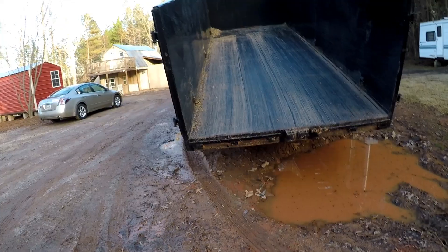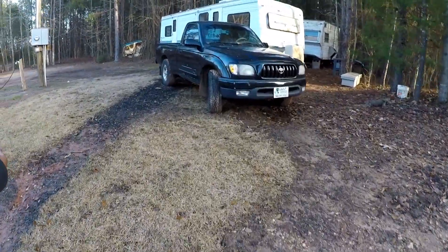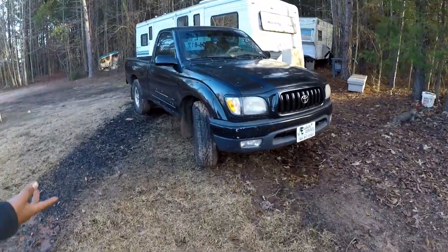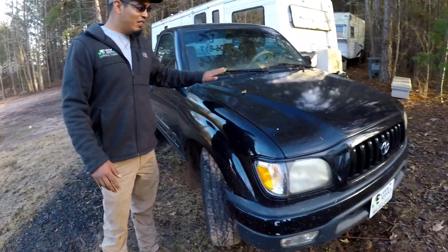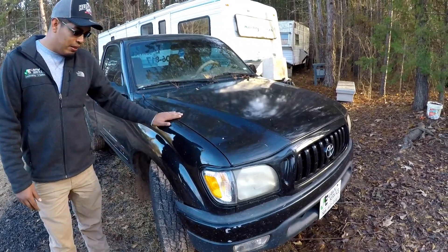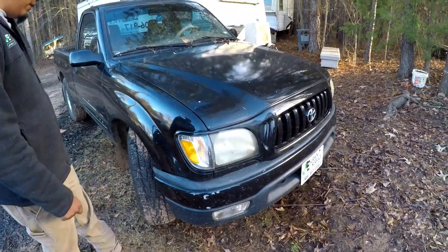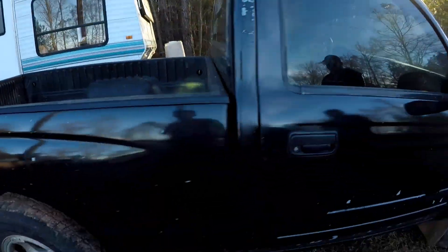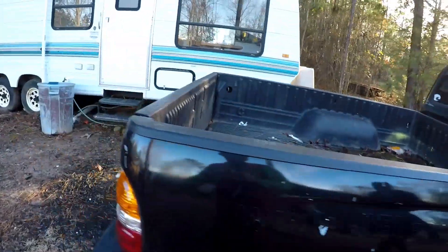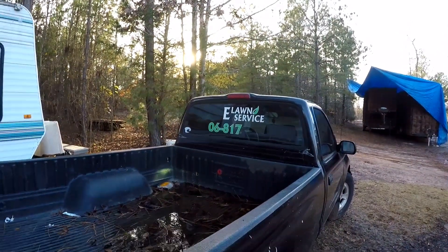Show us the little black truck - it's for sale. What happened is the spark plug broke inside the head, and I recently replaced the head, so I'm not gonna put any more money into it. I went ahead and bought the red truck. I'm just gonna put it on Craigslist as-is. I used to run around in this all the time, had lettering on it. It's just 'E Lawn Service' now - 0681-7, that's the number.